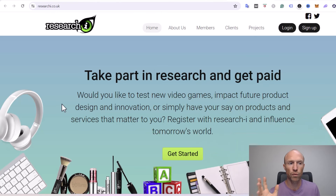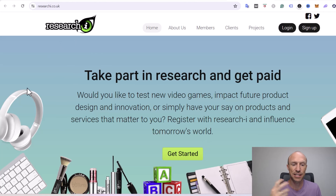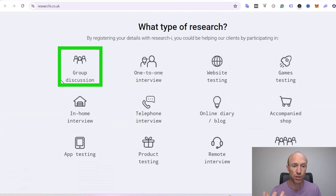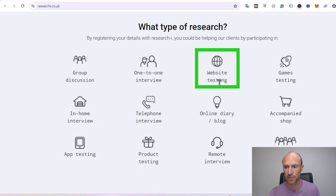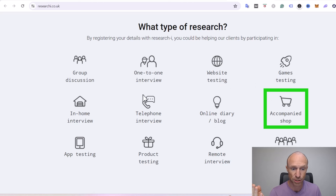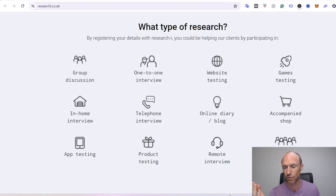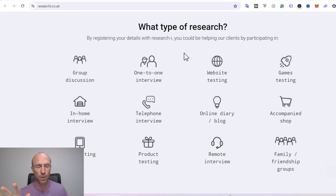So let's start by going over what Research Eye is. It's a platform you can join to participate in different tests, and they have many different types. For example, on the home page you can see that it can be group discussions, one-to-one interviews, website testing, games testing, a company shop, telephone interview, in-home interview, ad testing, product testing, remote interview and groups — quite a lot of different ones.